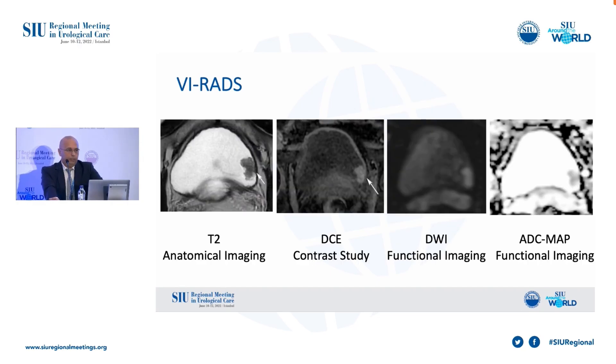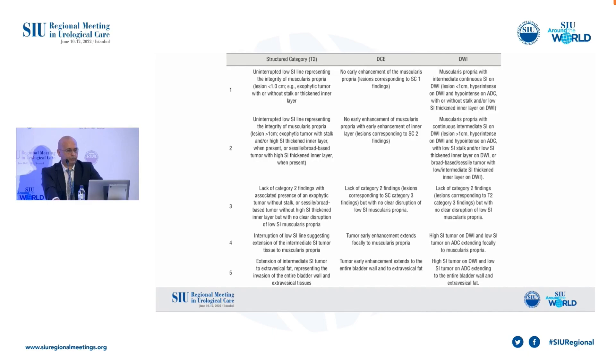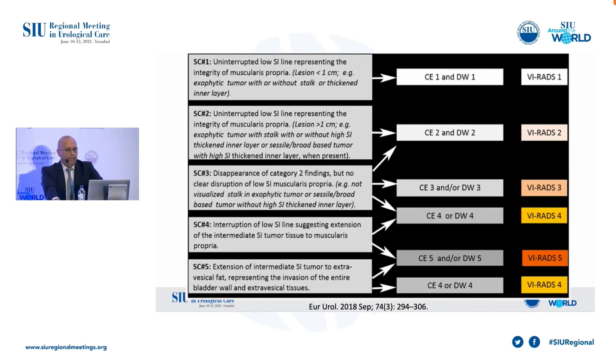There are three dominant sequences in VI-RADS assessment: T2, DCE, and DWI. The ADC map is not a sequence but a map derived from DWI. There are five categories for each sequence, and we assign a score for each sequence according to these criteria. At the end of the evaluation, we assign an overall VI-RADS category for the lesion, which represents the probability of muscle invasion.